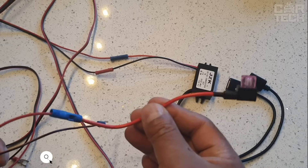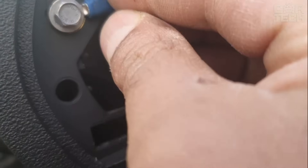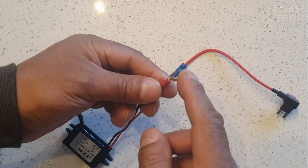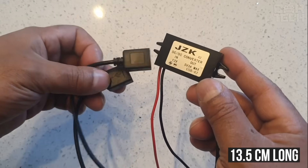12 volt to 5 volt converter. This may be required when connecting any additional electrical equipment that is designed for 5 volts — this can be video recorders, stereos, LED lights, navigators, and so on. The maximum power of the converter is 15 watts, and 13.5 cm long wires are pre-installed on the outputs.